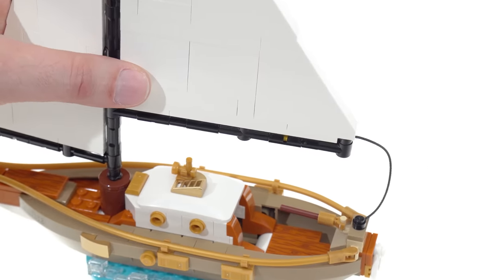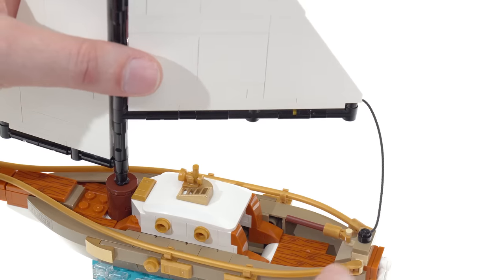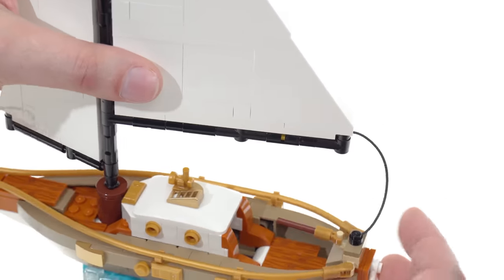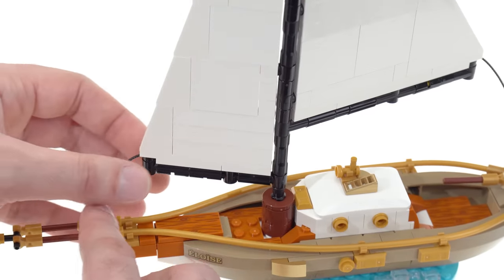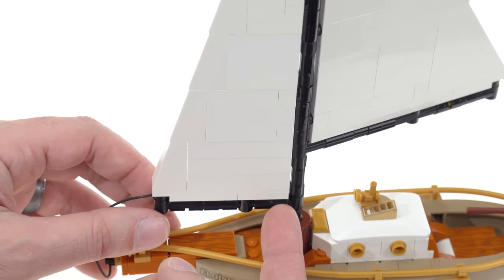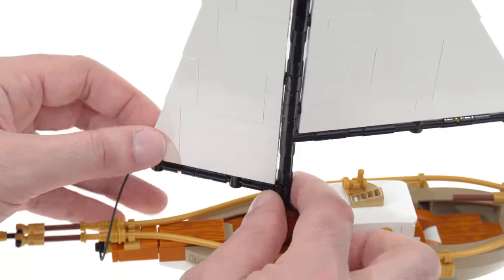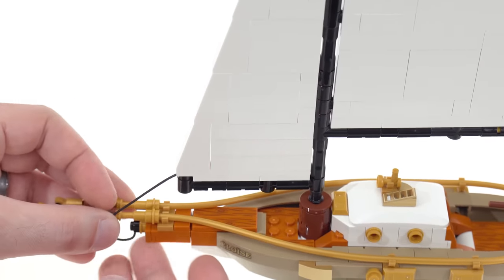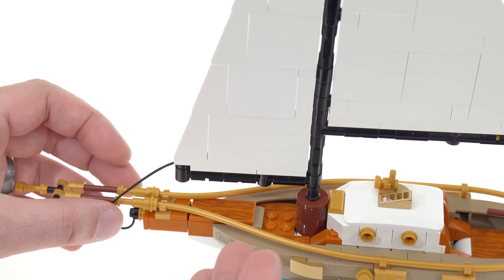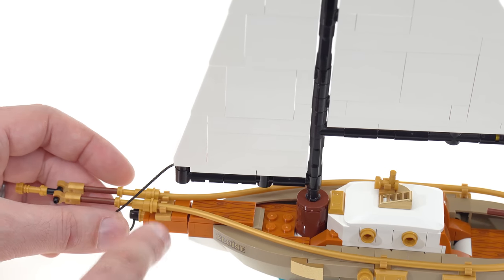There are a couple of things I really don't like as someone who has actually sailed boats. The sheet over here is connected in an okay place. However, the sheet for the front sail is all wrong. This is the mainsail, this is the jib sail, and this boom back here is supposed to rotate — it's supposed to be connected at the front and rotate at the back. It's doing the exact opposite of what it's supposed to do.